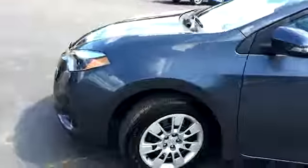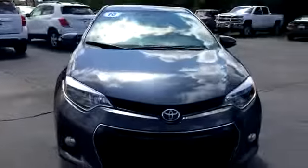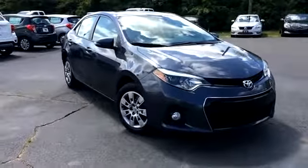That's a quick look at the Toyota Corolla we have here. You can view this and all of our inventory at 1-800-STAR-BUY.COM, or call us at 1-800-782-7289.